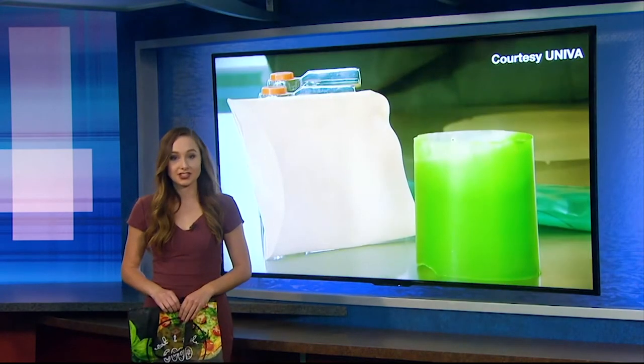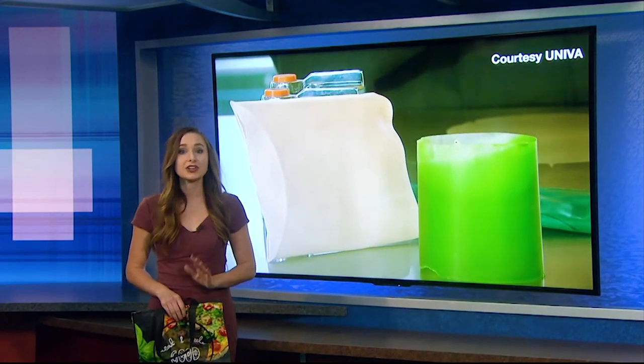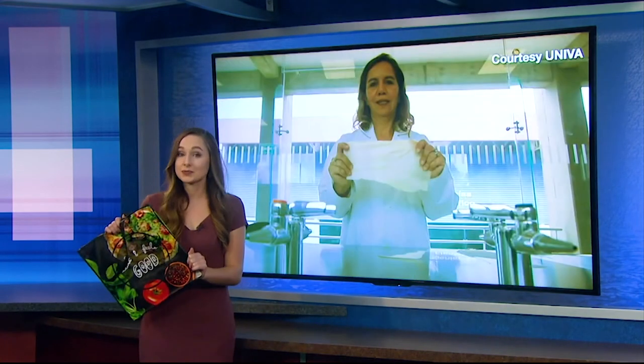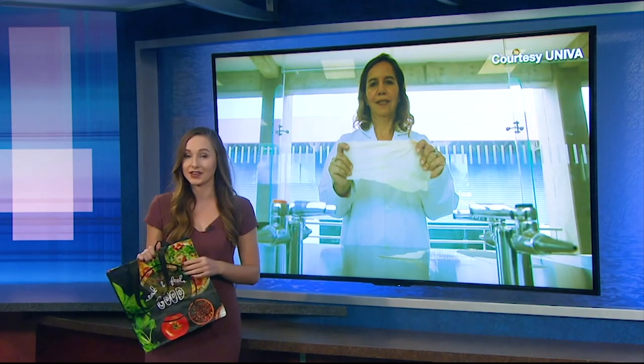Prickly pears are all over Arizona, so these bags could potentially be produced right here if the technology takes off. Several companies are interested in collaborating with Ortiz, who has already filed for a patent for this technology. For now, keep your reusable bags handy, but prickly pear plastic could make its way to your grocery store in the coming years.